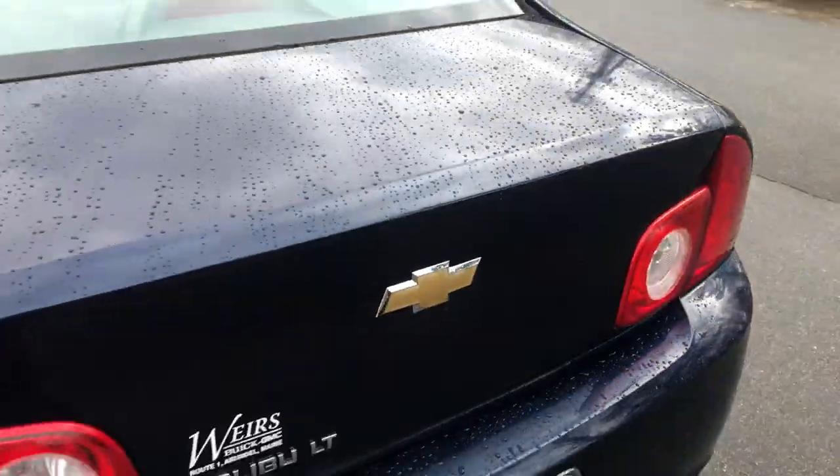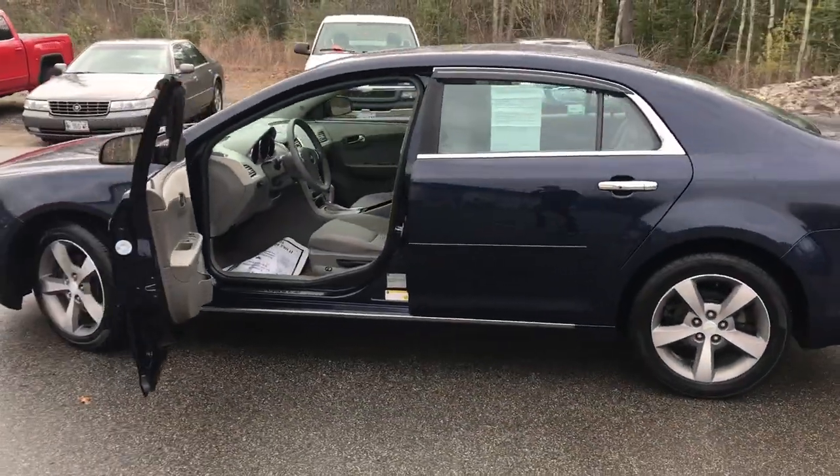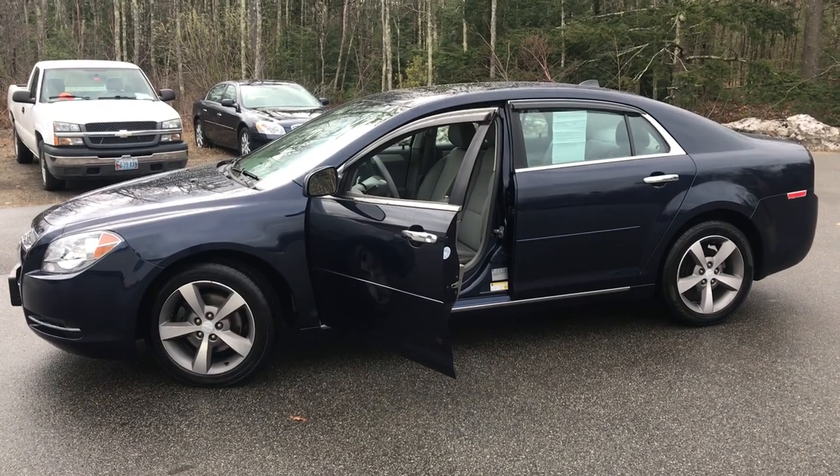If you want to know a little more about this Malibu or come take it on a test drive, give us a call down here at the dealership. Our direct line is 207-985-3537. We look forward to hearing from you — have a great day.